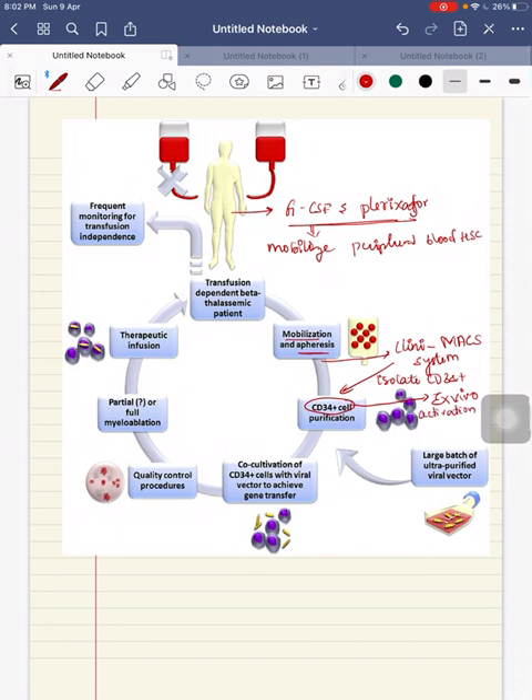After isolation, the CD34+ cells undergo ex vivo activation. This ex vivo activation is carried out with the help of cytokines — stem cell factor and thrombopoietin. Then these cells are washed and transduced with the BB305 lentiviral vector.